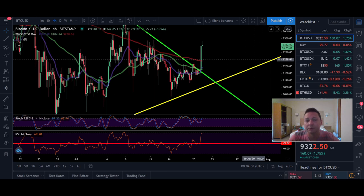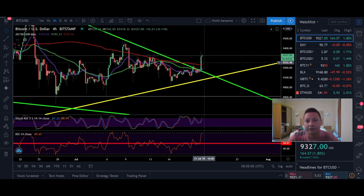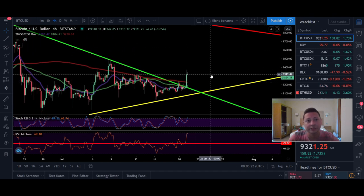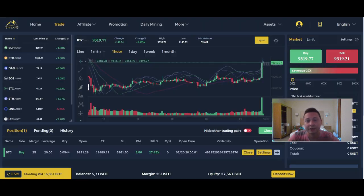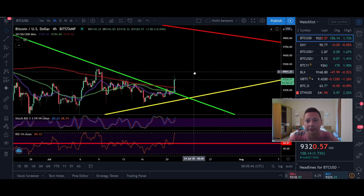Let's go back to the Bitstamp chart and open the four-hour time frame. You can see we beautifully broke the 200 moving average with the first candle and currently need to build support above it. I think it's very likely we will go down to retest the 200 MA at around $9,240 before a big push to the upside. This initial move was already a good sign — that's why I put in a market order yesterday on Bityard.